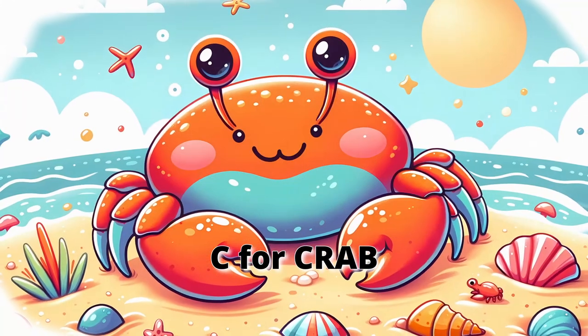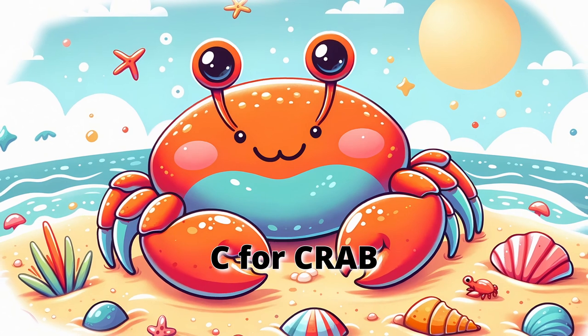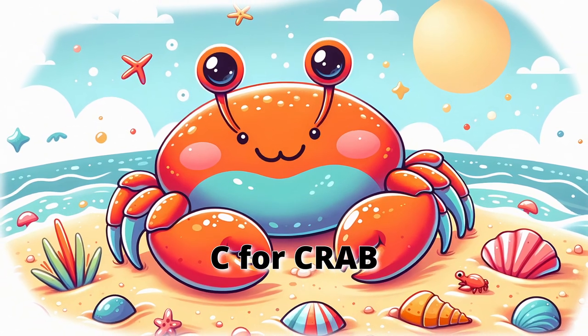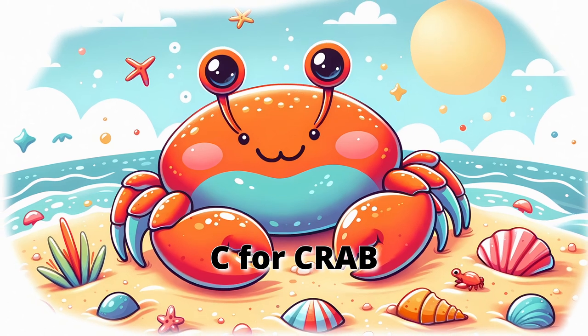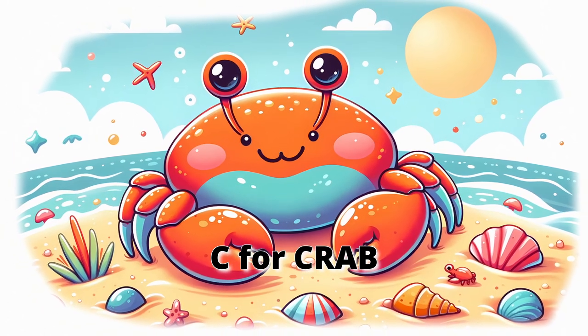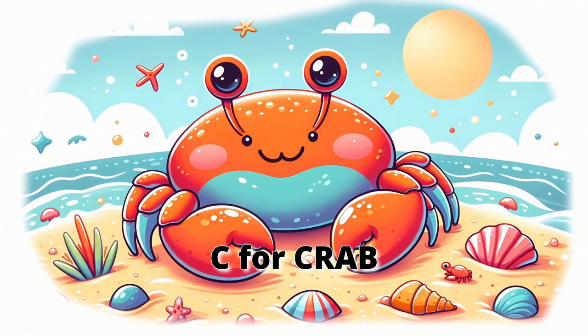C for crab. Finally, meet the crab, an interesting creature that walks sideways. Crabs have pincers to pick up and eat their food, living both in the water and on land. Let's scuttle sideways and pretend to pinch gently with our pincers like a crab.